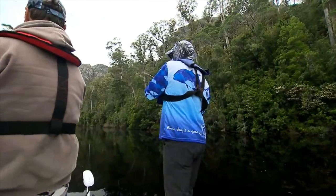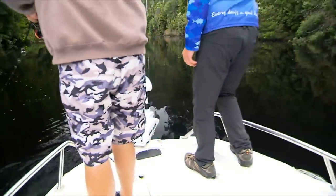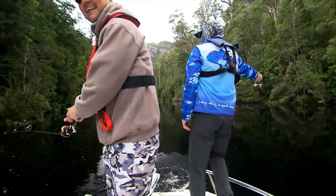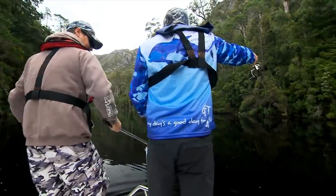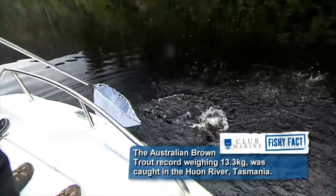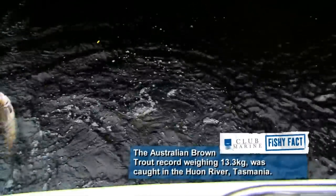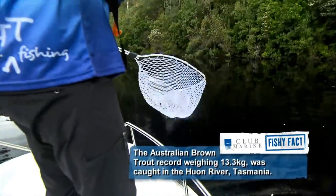Well done mate. There is my fish. He's alright. Do you want the net? I think we best get the net. And magically a net appears. That is a solid fish mate. Beautiful. Sliding over. Maybe it will the second time. That is a solid brownie.